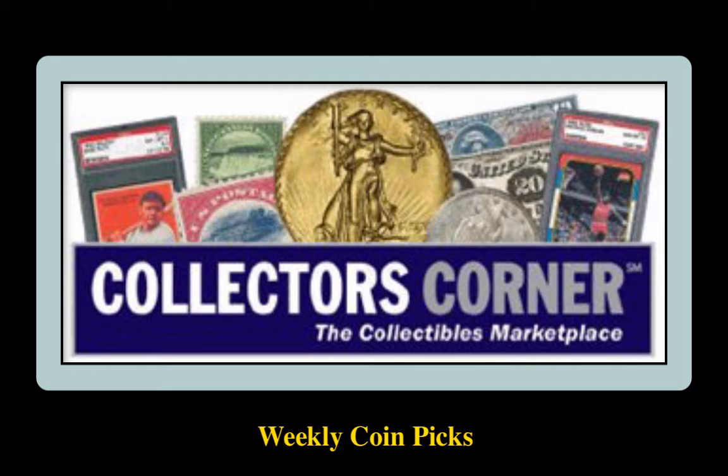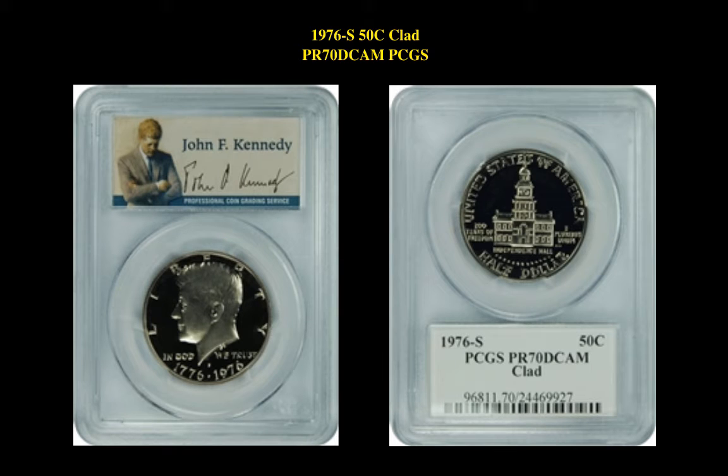This week's featured coin dealer is Legacy Rare Coin. The first coin is a 1976S Kennedy Half Dollar Clad Proof 70 Deep Cameo PCGS. This coin is currently for sale in our marketplace at $899.99.